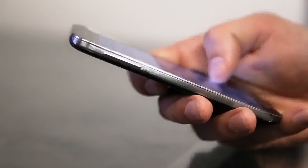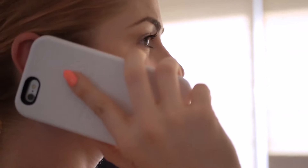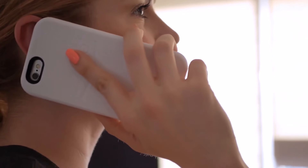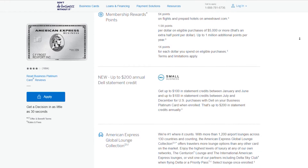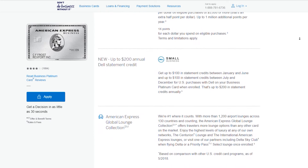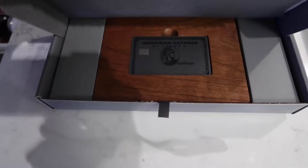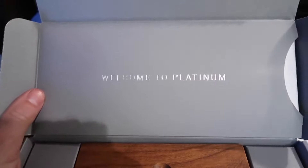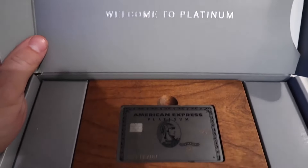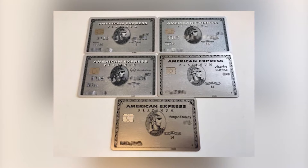American Express wants you to choose an airline for the year, but you can actually call a representative and have your airline changed from the list of airlines they give you. You also get a $200 Dell statement credit, split into two: $100 from January to June, and another $100 from July to December. Now let's talk about the co-branded versions of the personal Platinum card. There used to be two additional ones — an Ameriprise version and a Mercedes-Benz version — but those are no longer available.